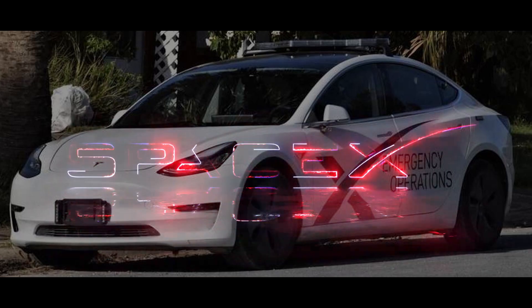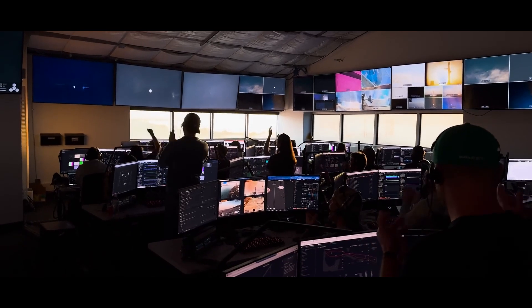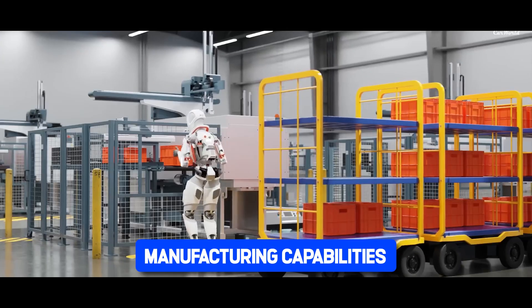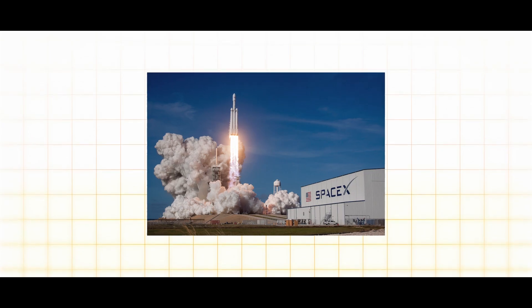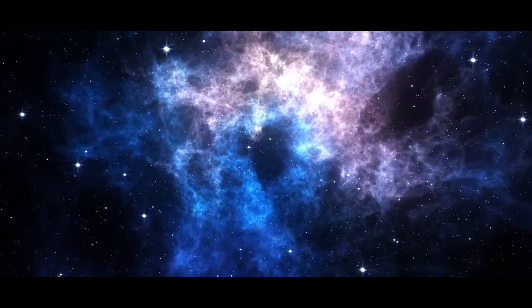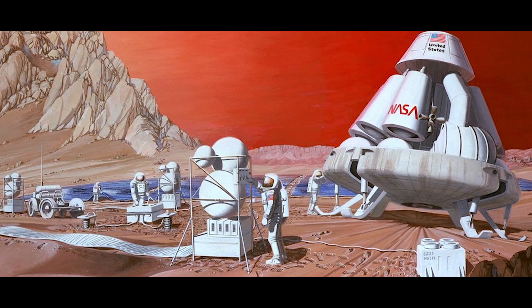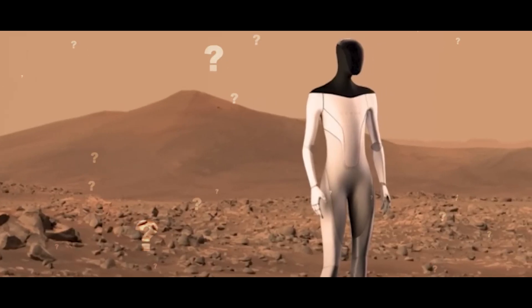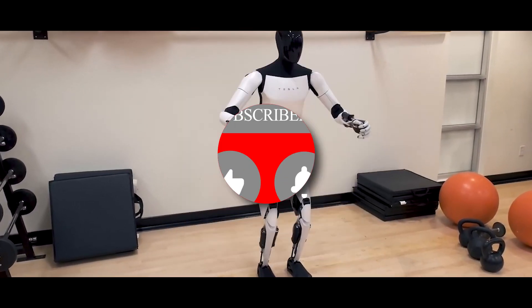Tesla's partnership with NASA opens up new possibilities for innovation in space exploration. NASA's expertise in space science and engineering combined with Tesla's cutting-edge technology creates a powerful synergy that drives progress. Together, SpaceX and NASA are pushing the boundaries of space exploration, paving the way for humanity's expansion beyond Earth — whether launching satellites into orbit, conducting experiments on the ISS, or preparing for crewed missions to Mars. What are your thoughts on the Tesla Bot's role in shaping the future? Share your ideas in the comments, and don't forget to like and subscribe.